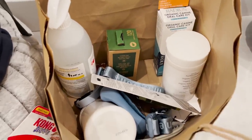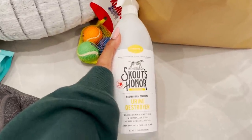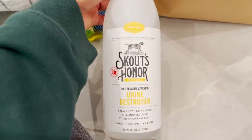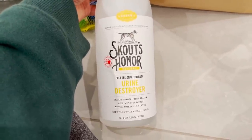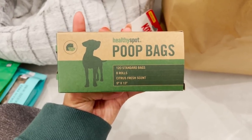Next is the other stuff. This is just a cleaner. I don't want him to pee somewhere on the floor, smell the pee, and think that's where he can go. So I wanted something that would destroy the odor, and it's safe for pets, family, and home, which makes me feel really good. And then just some poop bags — nothing crazy. They just pick up his waste.